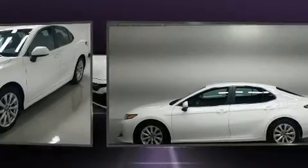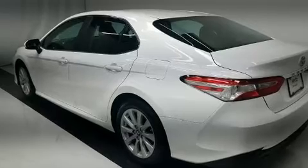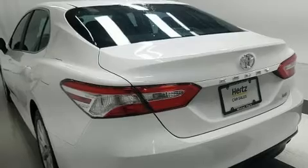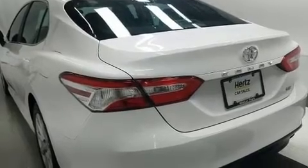Top features include front bucket seats, front and rear reading lights, one-touch window functionality, a tachometer, variably intermittent wipers, remote keyless entry, and much more.